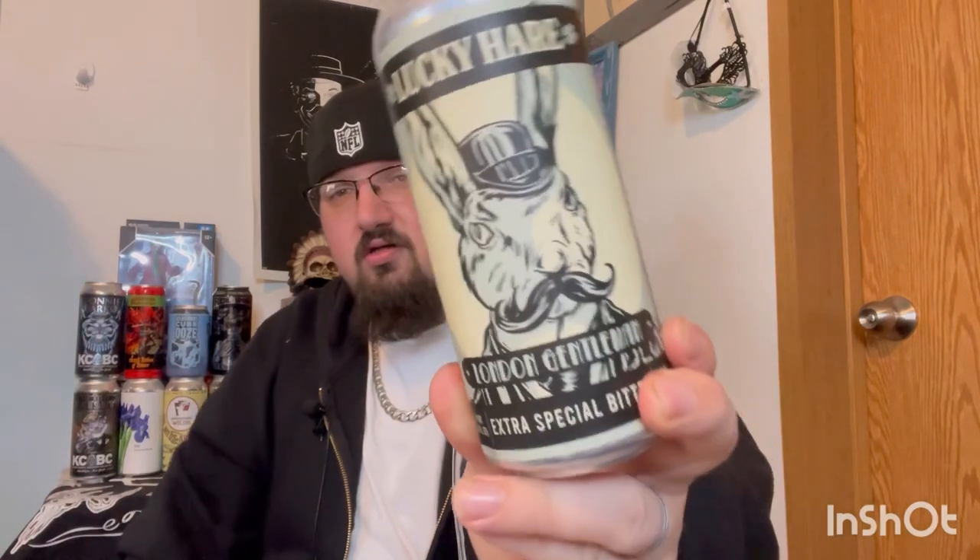Welcome back, I'm Sean, aka Piper Bernard, back with another one. This time from Lucky Hair Brewing in Watkins Glen, New York, and this is a Luncher London Gentleman Extra Special Bitter.